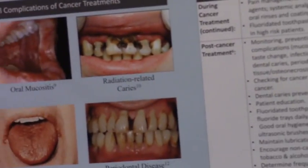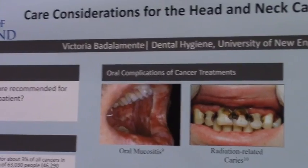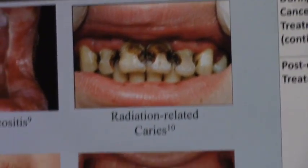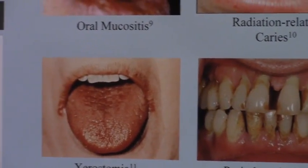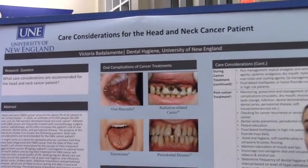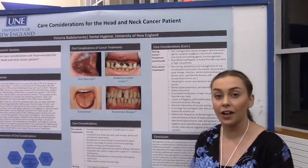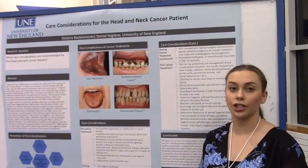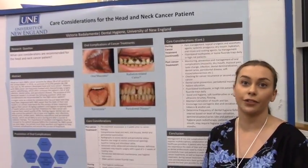Victoria presents on care considerations for head and neck cancer patients. A cancer patient's first thought when diagnosed is rarely about their oral cavity, but it's really important for patients to have optimal oral health before starting treatment. Not only does this help the success of cancer treatment, it also improves the overall quality of life of the patient, who is already going through a very difficult time.